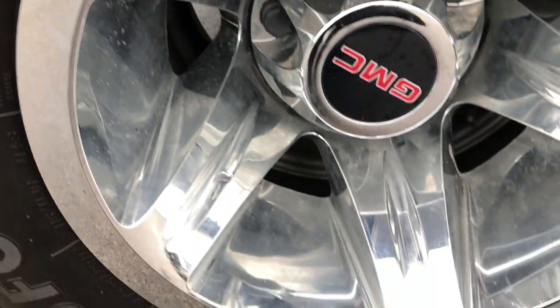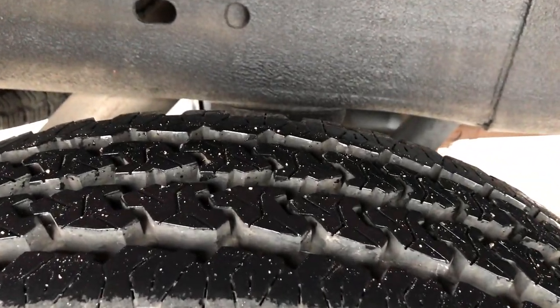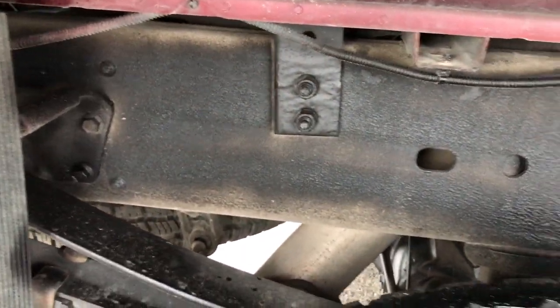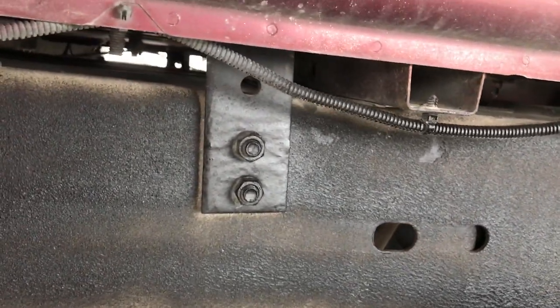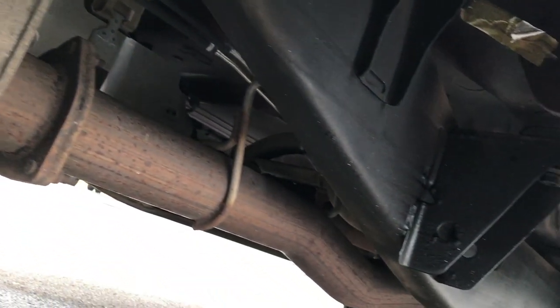The dually tub looks really good — no cracks or scuffs on it. The back wheel simulator is in excellent shape, and these back tires have just as much tread as the front tires. The frame and underbody is very clean, with very little to no corrosion, and it's like that all the way underneath.